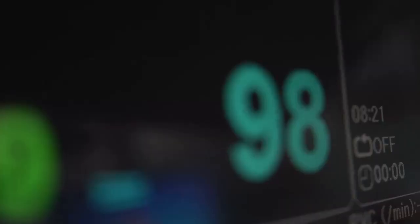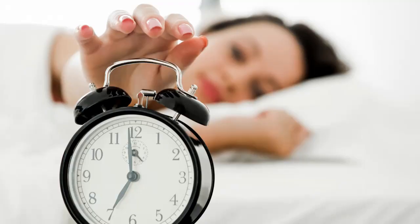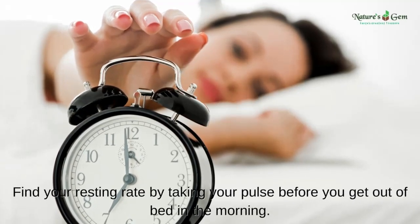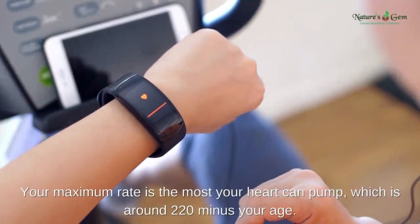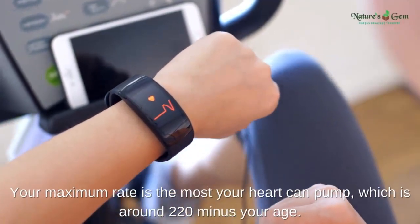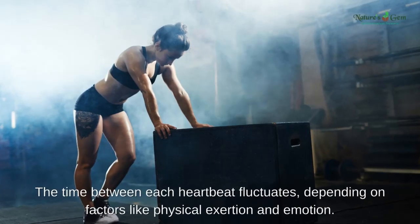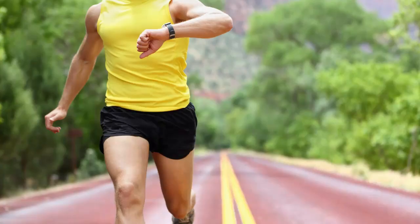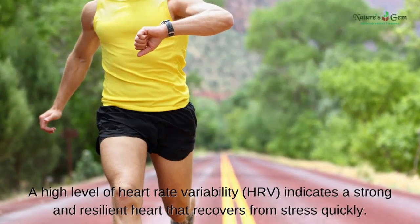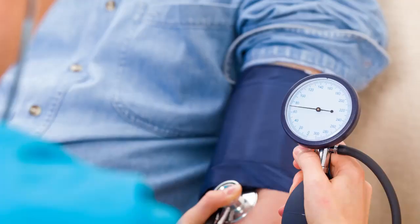Break it down. In general, you want to lower your resting heart rate and increase your maximum heart rate. Find your resting rate by taking your pulse before you get out of bed in the morning. Your maximum rate is the most your heart can pump, which is around 220 minus your age. The time between each heartbeat fluctuates depending on factors like physical exertion and emotion. A high level of heart rate variability, or HRV, indicates a strong and resilient heart that recovers from stress quickly.